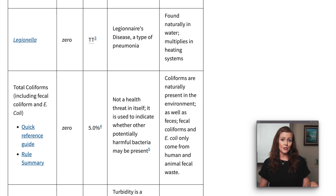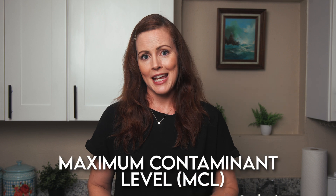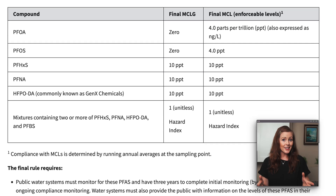If any of those regulated substances are detected, the utility has to include them in its annual water quality report. You may have seen one of these for your own water supply. And if the running average for a detected substance exceeds what's called the maximum contaminant level, the utility is required to take action to reduce it. Now, the EPA only recently started regulating PFAS in April 2024. And while there are an estimated 12,000 to 15,000 different types — and that number is still growing — only six have made it onto the EPA's list. Just six out of thousands.